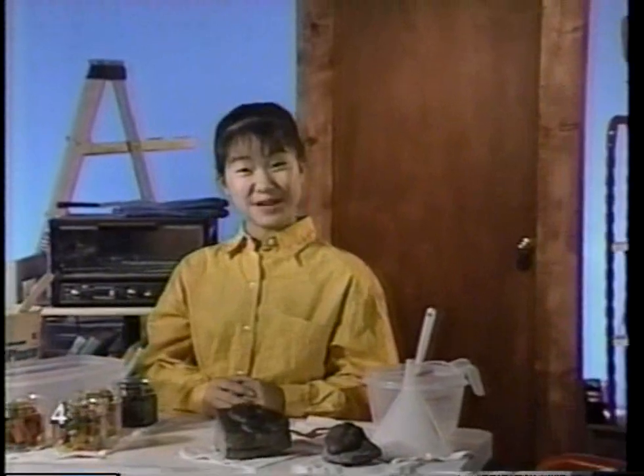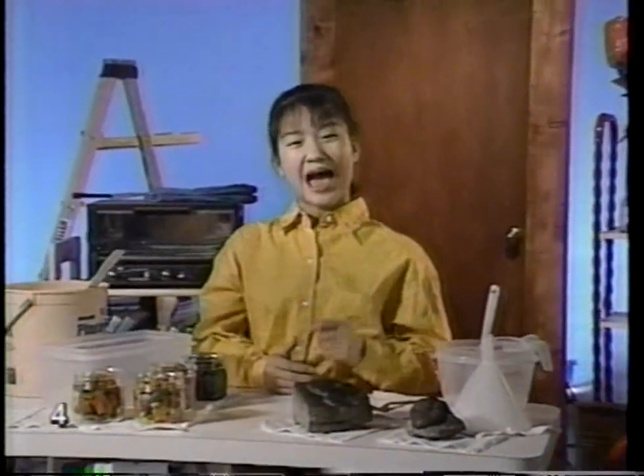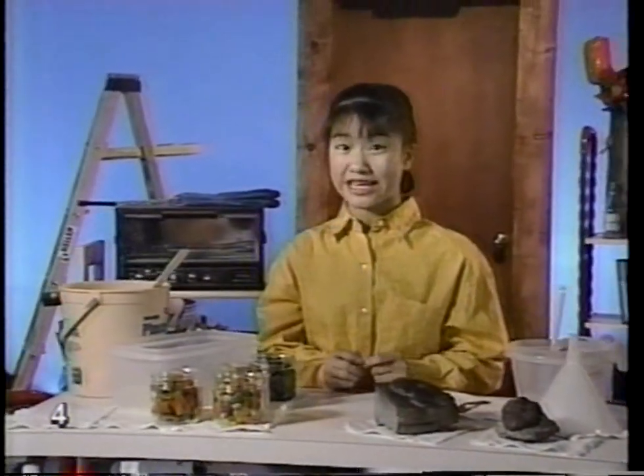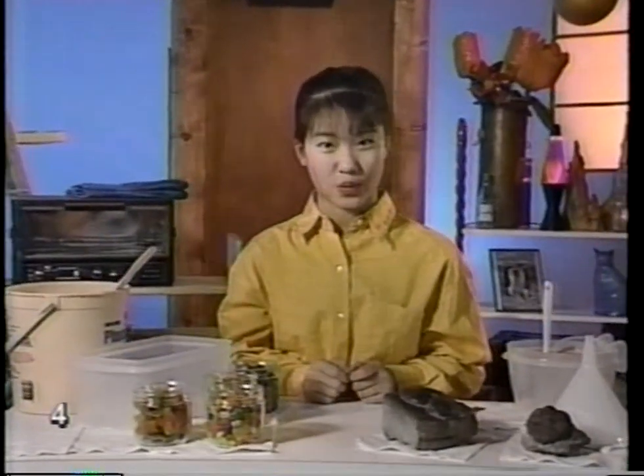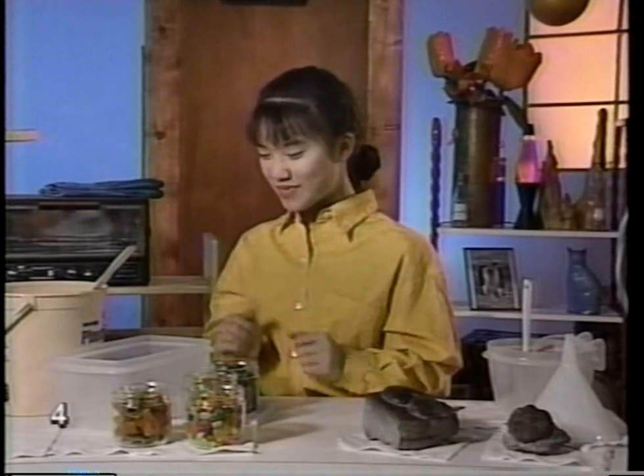Hi! I'm Stephanie Yu. How do we know what dinosaurs really look like even though they lived millions and millions of years ago? Well, the answer is fossils — remains or traces of animals and plants that lived a long, long time ago. There are many kinds of fossils, but we're going to make three kinds of fossils out of some things from around the house.